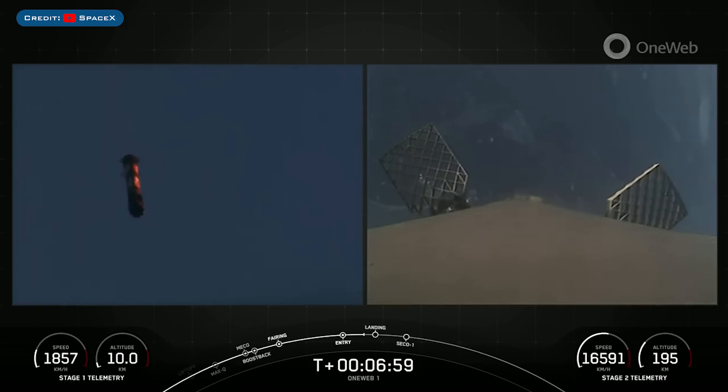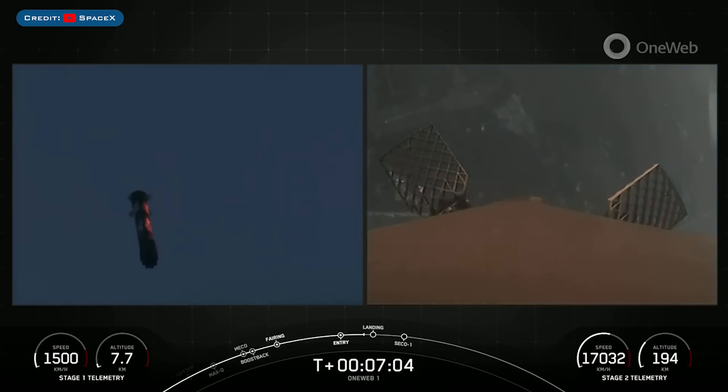You can see the first stage coming down back towards landing zone 1, and we will start our landing burn of that first stage in just about 10 seconds here.